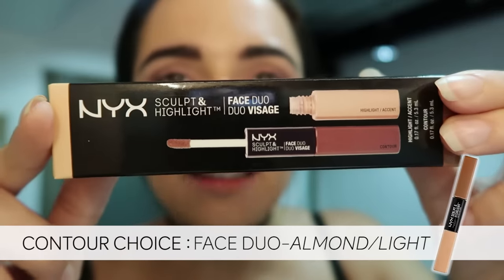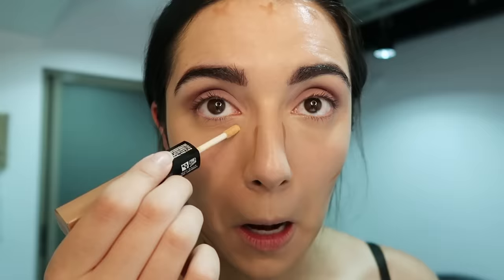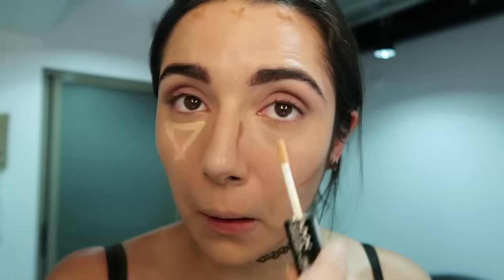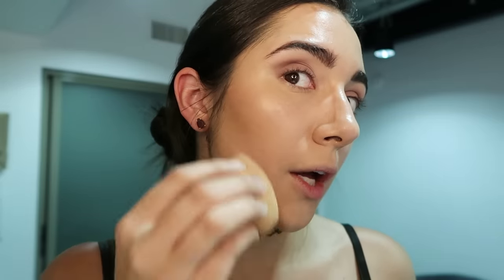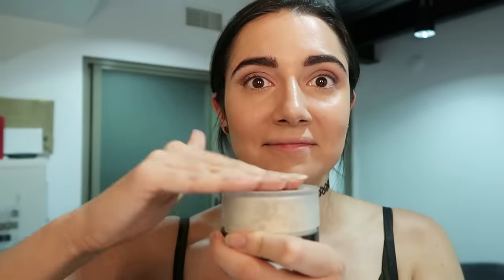Next is highlight and contour. This is the Sculpt and Highlight Face Duo. I'm gonna take my contouring side and do a little sculpting — that's uneven and that's unfortunate. Next I'm gonna go in with my highlighting side — just boom. That is an intense contour, but we're going with it, and then we shall blend. It's been a while since I did liquid highlight and contour, but I feel like this is generally the vibe. So next I'm gonna set everything down with some setting powder.